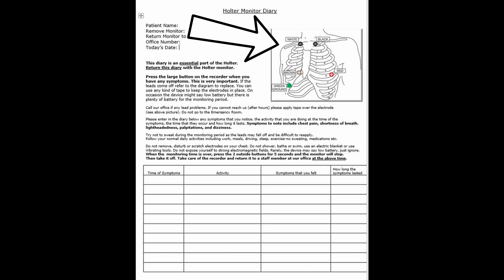Please follow normal activities, including work, meals, driving, sleep, and exercise — obviously exercise without significant sweating. You can take your medications. Do not remove, disturb, or scratch the electrodes on your chest.